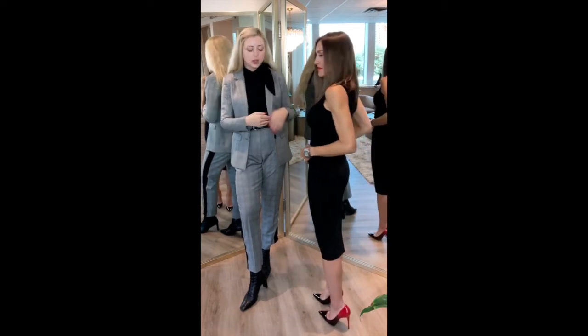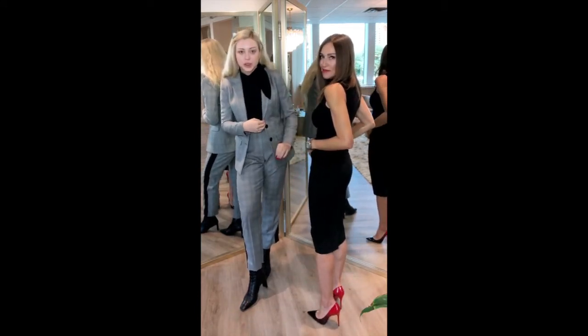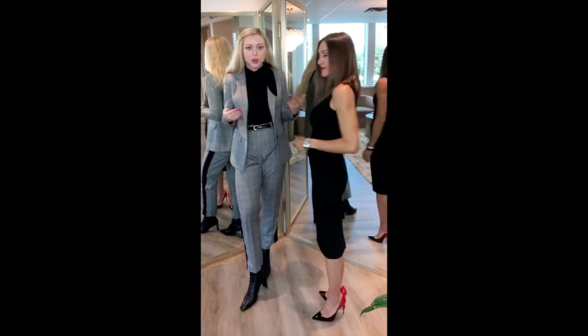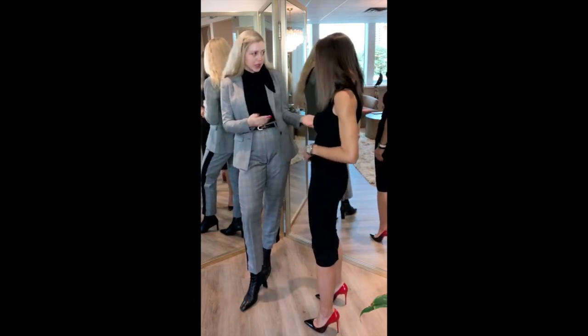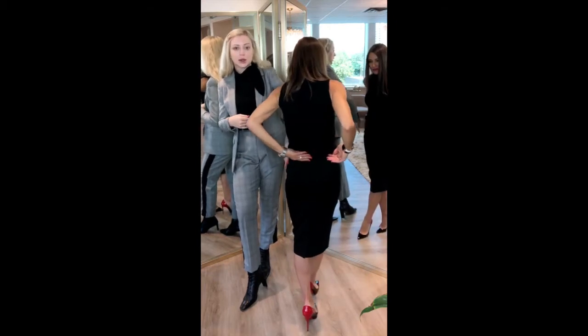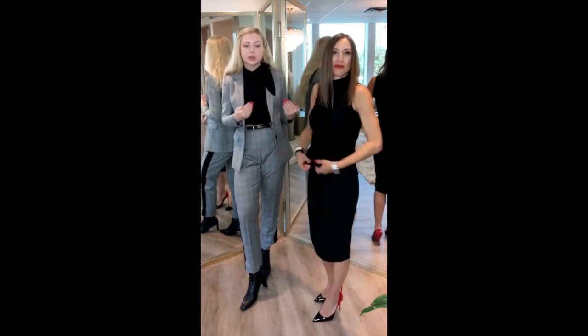Here we are with the finished product. You can see from our changes — from the initial sample we've made it a lot shorter, so now it's sitting perfectly just below her knee. We've made it a lot narrower, so it sits nice and snug because she wanted a very fitted look. And the zipper has been moved to the back, so it's sitting a lot cleaner on her side with that one hip that is not as symmetrical to the other one.